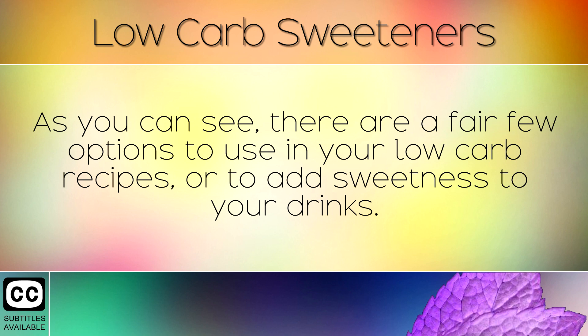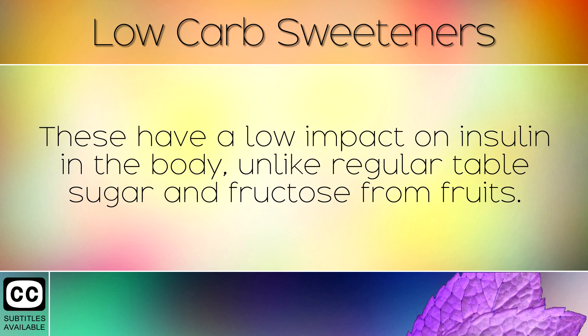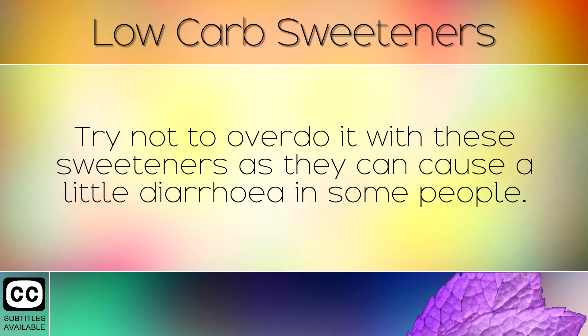As you can see there are a fair few options to use in your low carb recipes or to add sweetness to your drinks. These have a low impact on insulin in the body, unlike regular table sugar and fructose from fruits. Try not to overdo it with these sweeteners as they can cause a little diarrhoea in some people.